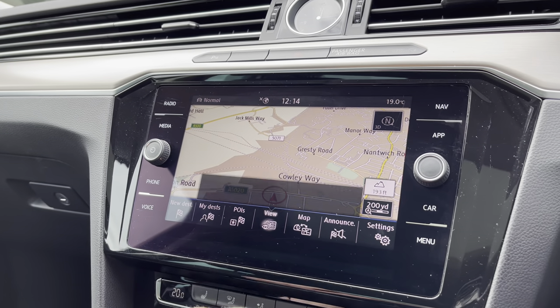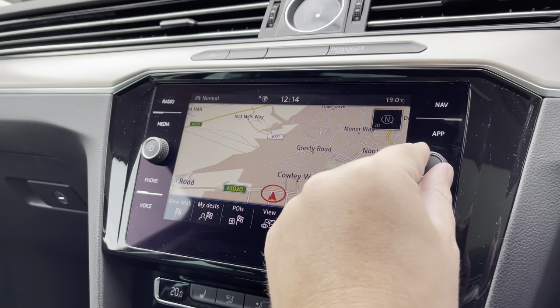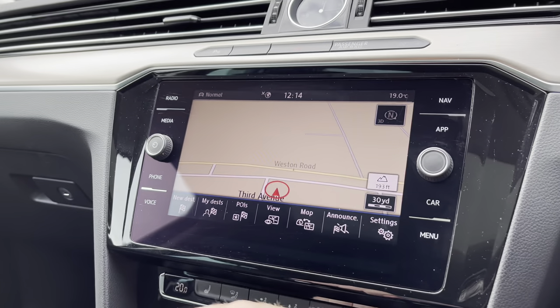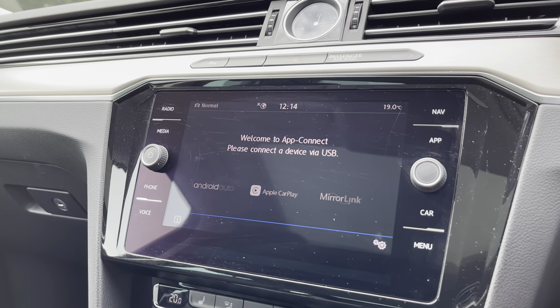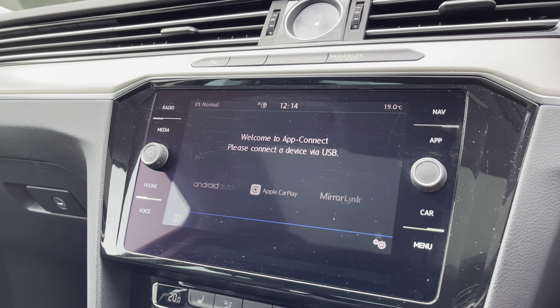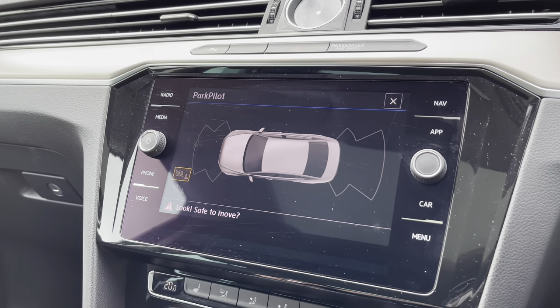You've got satellite navigation with postcode entry and spoken instructions for those unfamiliar journeys, and it also shows points of interest such as petrol stations, car parks and much more. Alongside this you've got the fantastic App Connect system giving you Android Auto and Apple CarPlay. This allows you to mirror your smartphone directly onto the screen — apps like Google Maps, Waze, Spotify and many more. It's a fantastic system, especially if you prefer Google Maps over the inbuilt navigation.